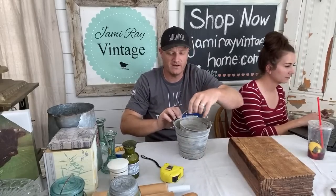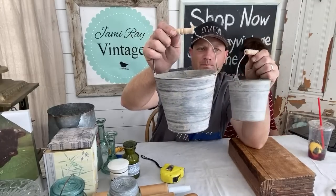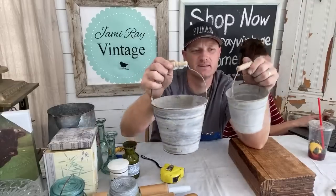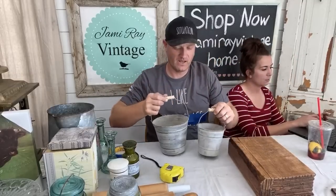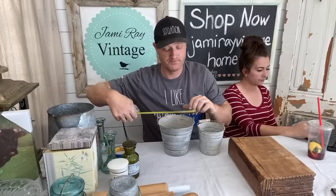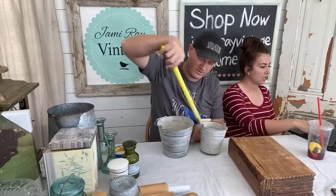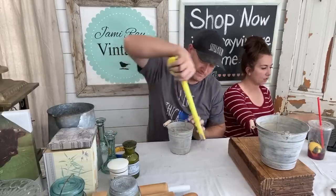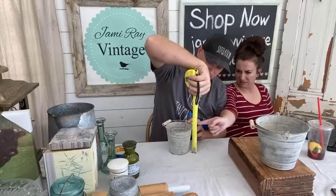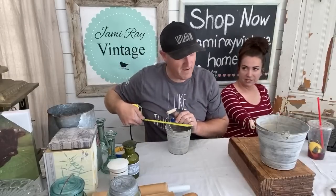Two little buckets with wooden handles — they come as a set and they look old, just made to look that way. You get both for $13.95. The big one is six and three quarters diameter and about five inches tall. The smaller one is about five inches diameter.